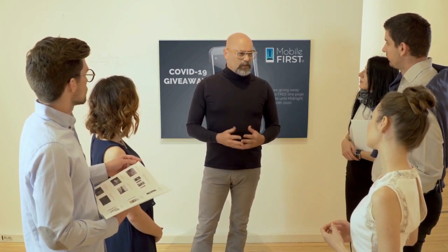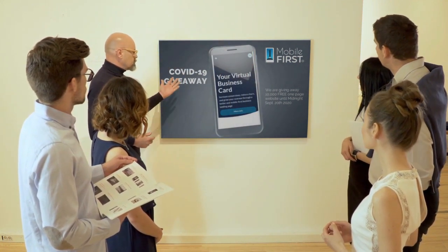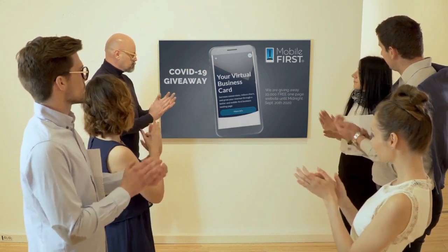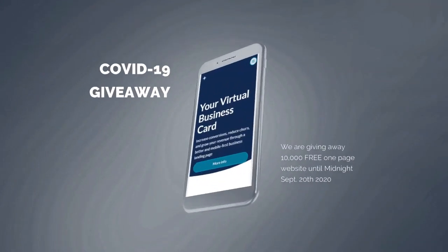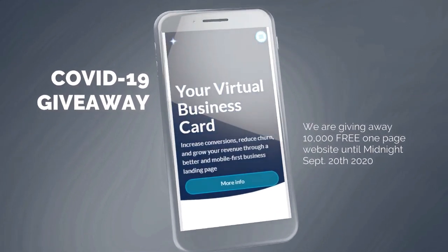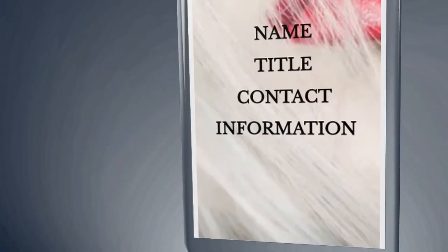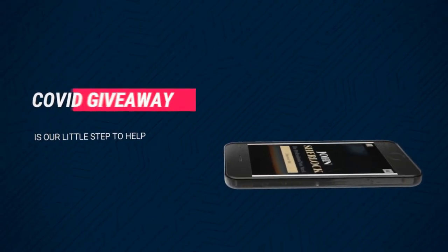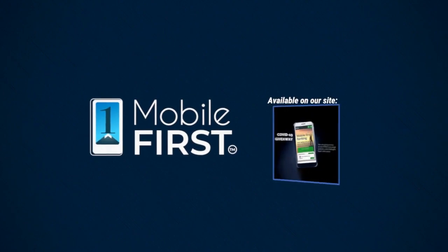Mobile First Canada is all about helping create a one-page website for free, so anyone can easily build their own website without spending a penny — avoiding financial loss in bad times like now. Our COVID-19 giveaway is available until midnight September 20th, 2020. Do you want a free one-page website? Get your revenues stabilized, convert threats into opportunities. Available on our site at mobilefirst.ca.